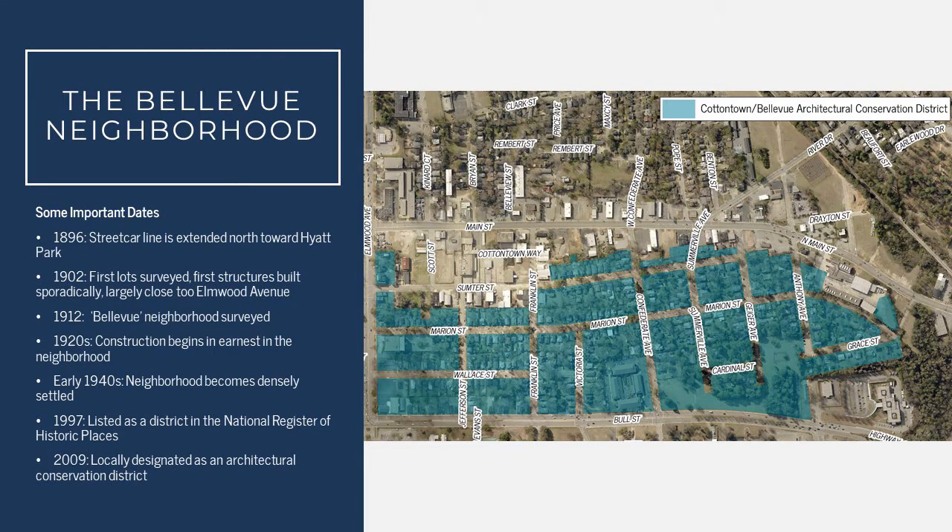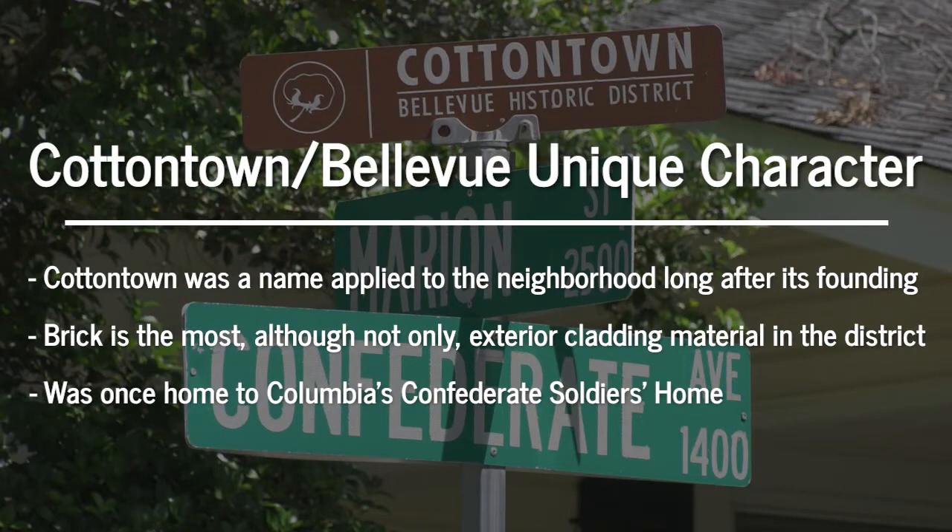By the 1990s, local leaders in historic preservation began to see the value of the history of Cottontown and its beautiful architecture. In 1997, the district was listed in the National Register of Historic Places, and in 2009, it was locally designated as an architectural conservation district. One interesting thing about Cottontown is that the name was applied to this neighborhood long after its founding.